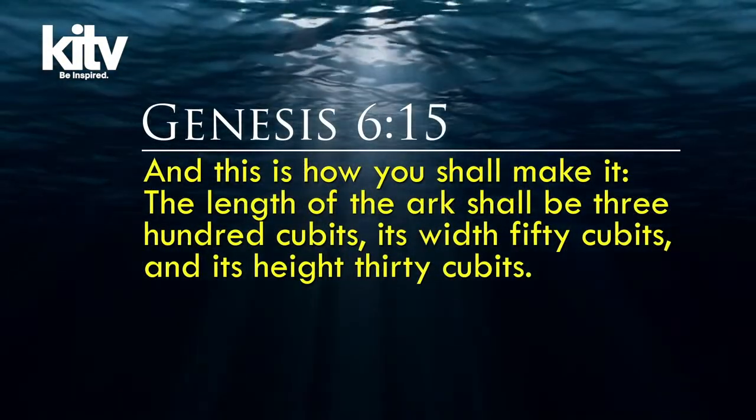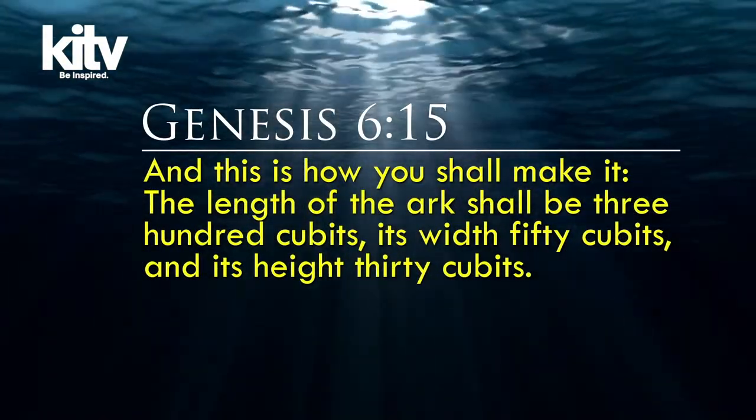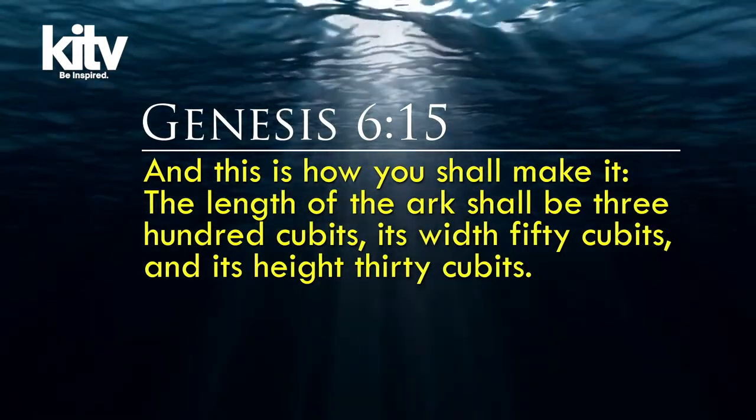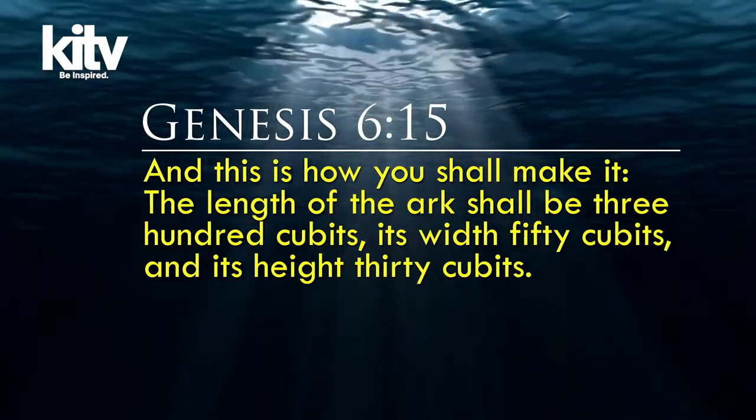And did they really live on it with all those animals for months? How large was the Ark — how long, how tall, how wide? On these questions we don't have to be left wondering. In the Bible, God gives precise measurements to Noah for exactly how big the Ark should be: the length of the Ark shall be 300 cubits, its width 50 cubits, and its height 30 cubits. In God's instructions are the very precise measurements for the Ark.